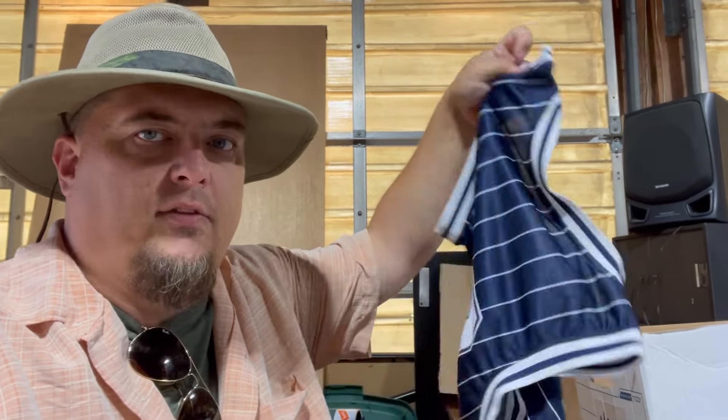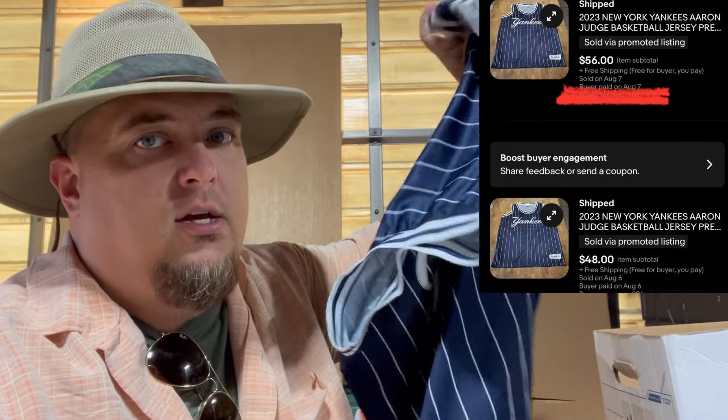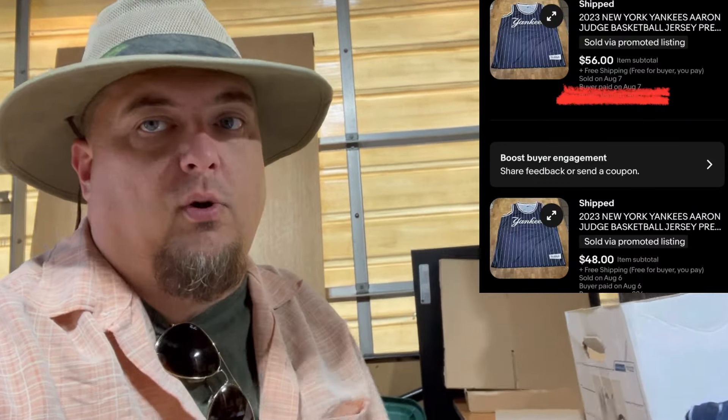We found these Yankee jerseys — sold one, paid $5.44 a piece for them, and sold one for $48 and this one sold for $56. So we made quite a bit of money on that $12 investment. Sales have been really slow. I ended up just straight-up listing — not even end and sell similar. I listed 30 yesterday. So I'm going to do some end and sell similar today.